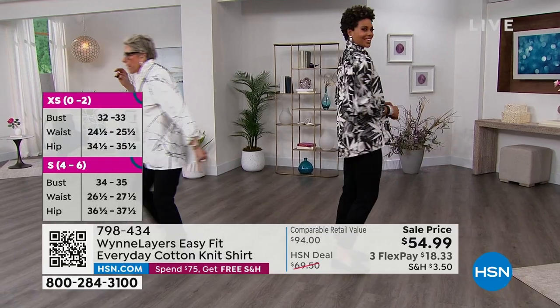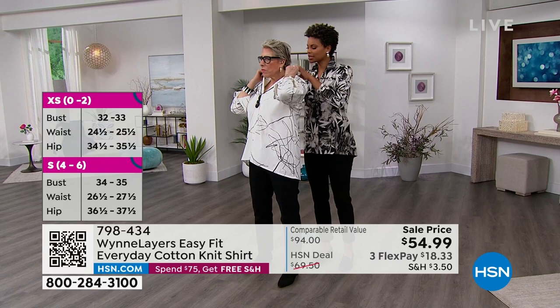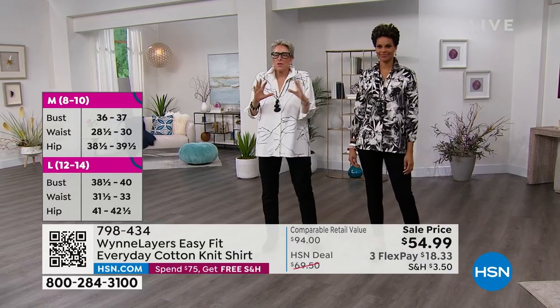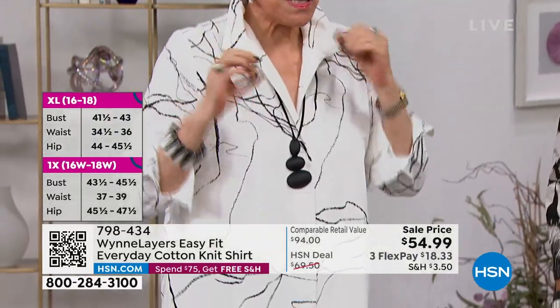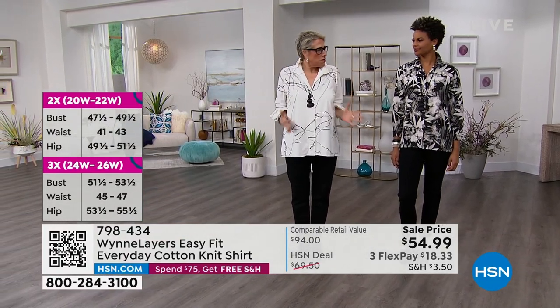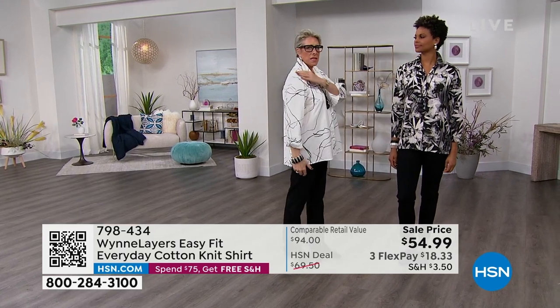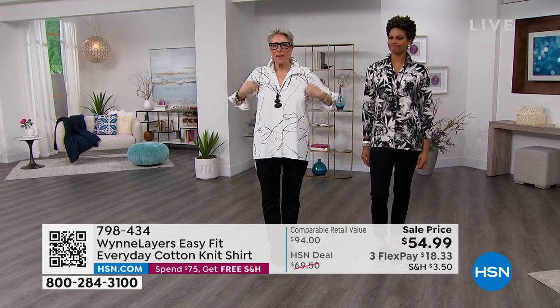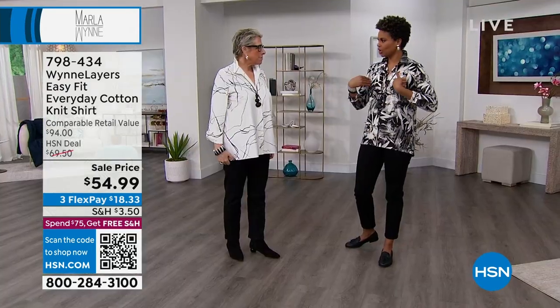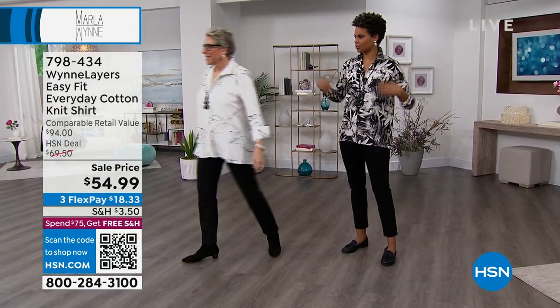Tell me what sizes you're both in, because you're both a little different height — both tall. I'm going to be in a small and you are in a large. For those of you who sometimes go — wait, I don't know what size I am. I am very busty. Even though I'm a medium in most of my body, whenever there's an inset sleeve — it's right at the shoulder — I need a large because this is a fit-and-flare, and it's got to fit where I flare. But if it's a drop sleeve, I'm a medium.